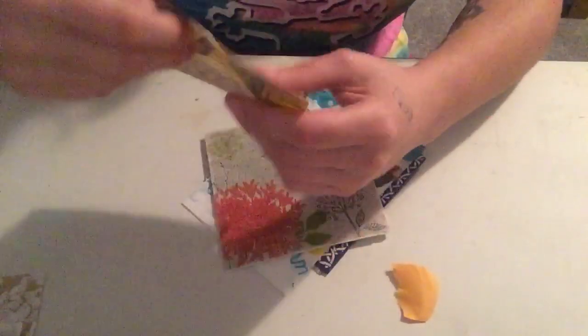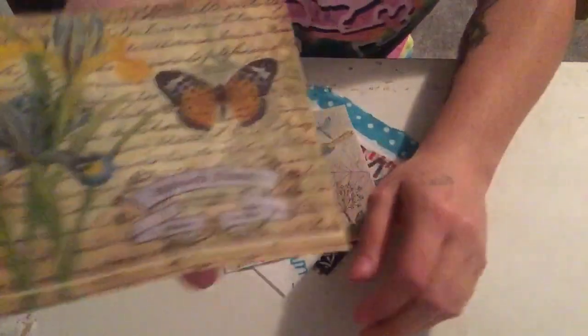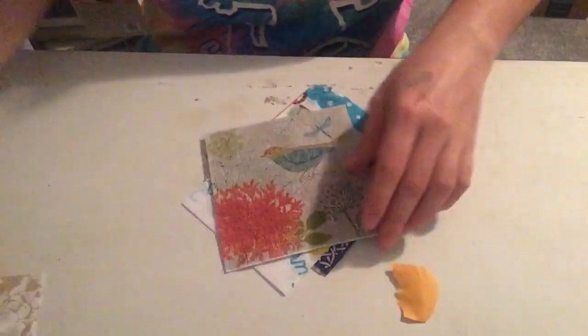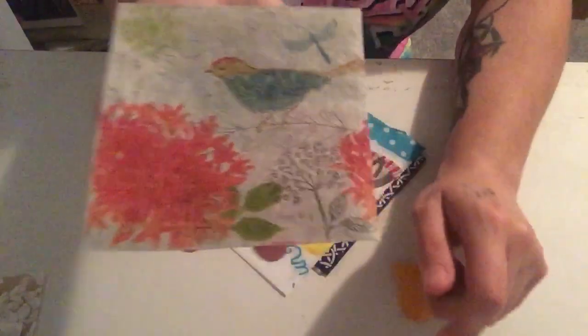This one is just a cute little butterfly thing. It's got some cursive words on it, a little butterfly and flowers. I like it, it's cute. And this one has a bird on it — a bird with some more flowers. Very springtimey.